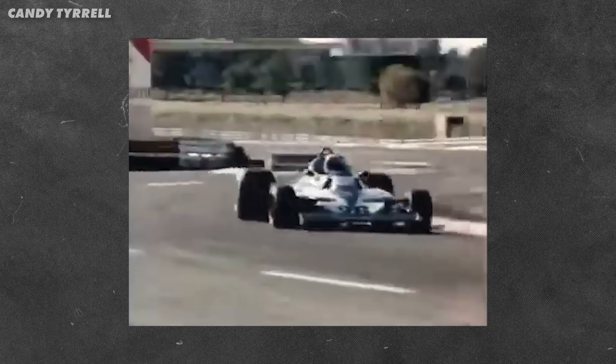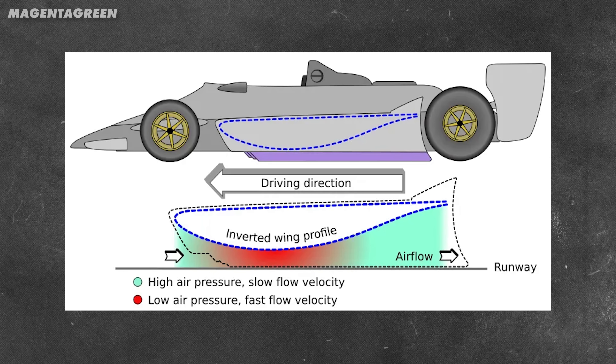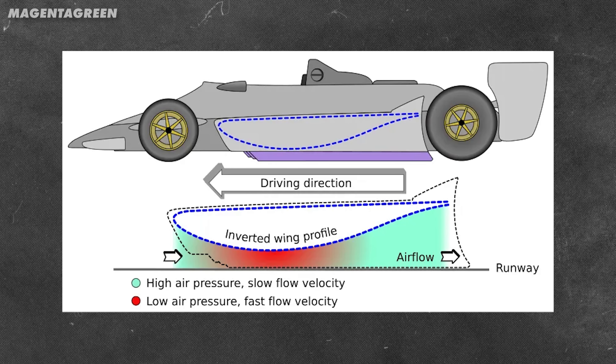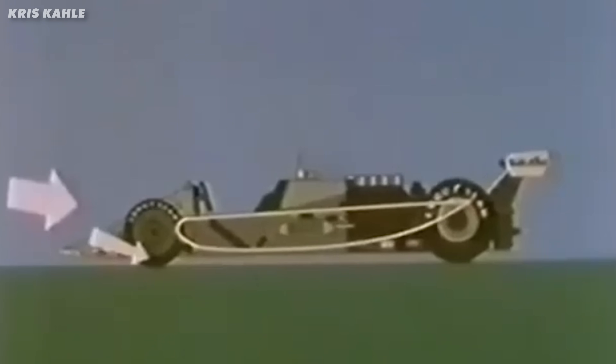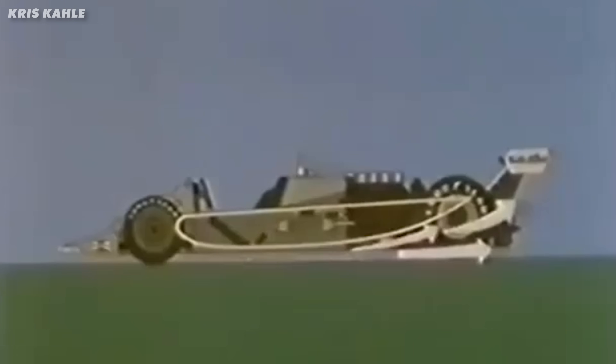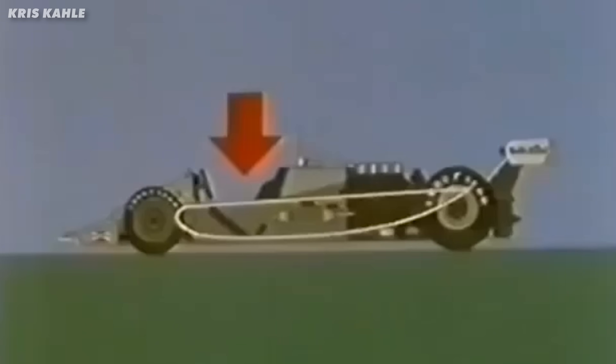But first you need to understand the problem this car was trying to solve — and it was a big problem. Late 1970s Formula 1 had just discovered something incredible: ground effect. Basically, if you shape the bottom of your car like an upside-down wing and seal the edges, you create a massive low-pressure zone underneath. The car gets literally sucked onto the track, and the downforce was insane. Cars could corner at speeds that would have been impossible just a few years earlier. But there was a catch: to make this work, those skirts had to maintain a perfect seal with the track. Any gap and very quickly you lose all of your downforce and probably crash.